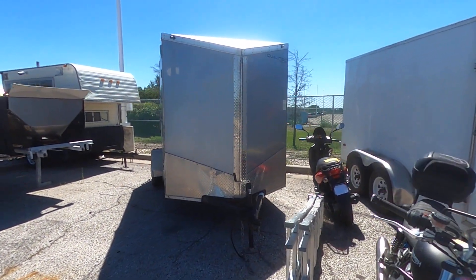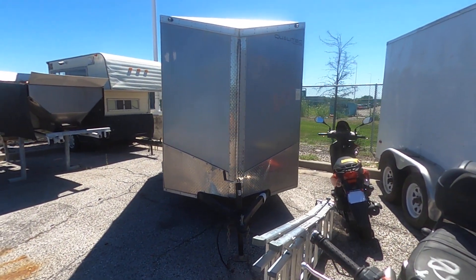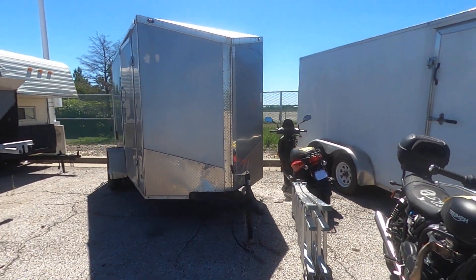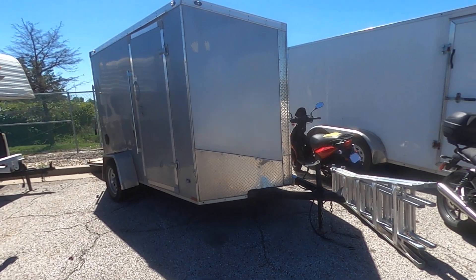Welcome to the September 2022 Kansas City Tow Lot Auction. This is lot number 600. It is a 2018 trailer that came in abandoned.